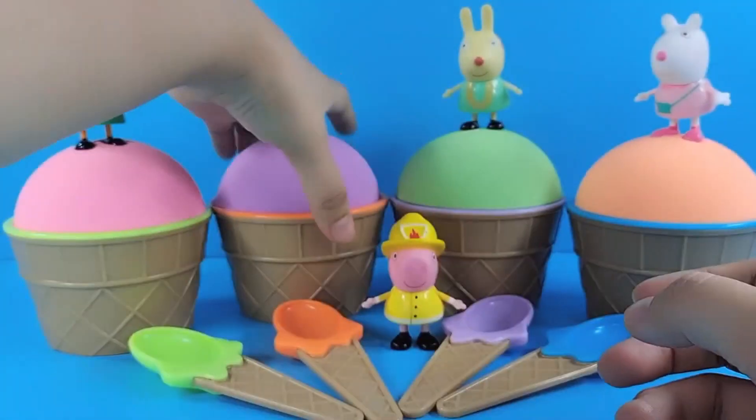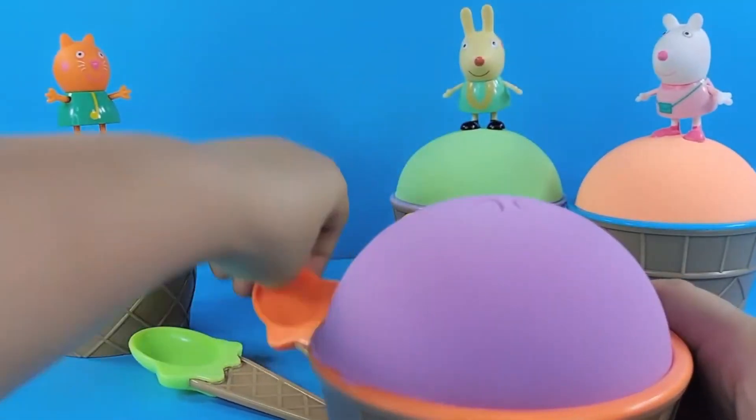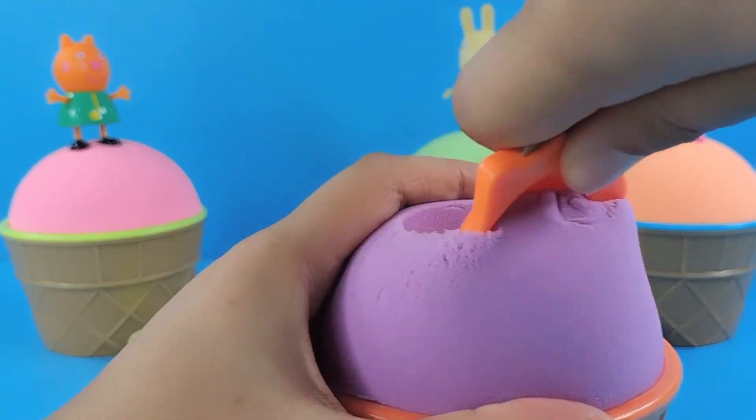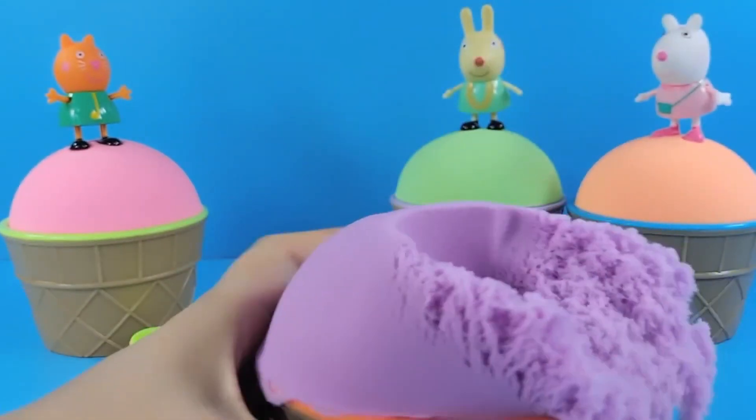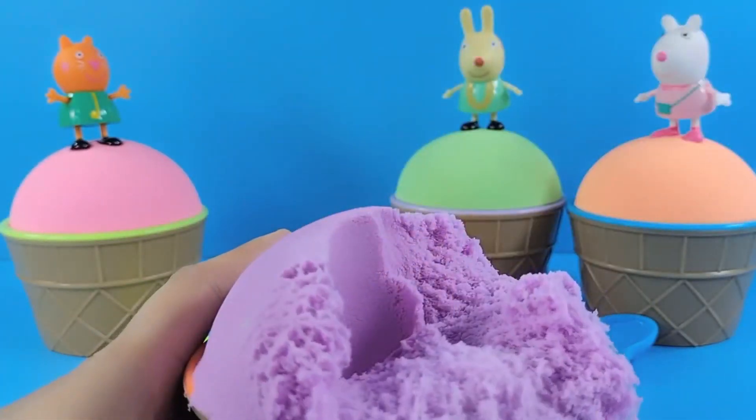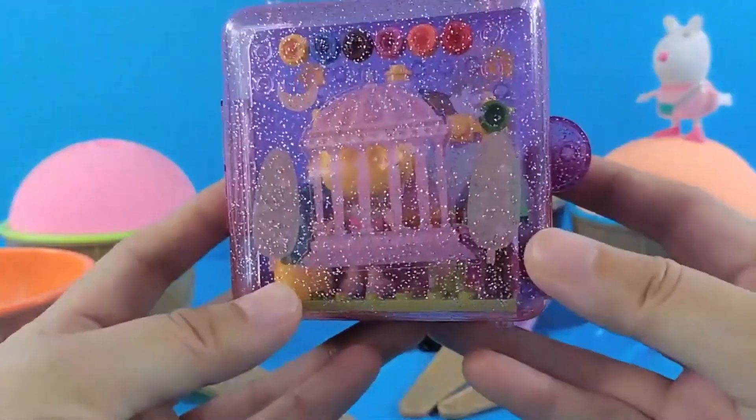Let's check out his space sand ice cream. What could be inside? It's purple ice cream, and an orange spoon to help scoop it. Let's scoop again — something appeared! It's a box of blocks.